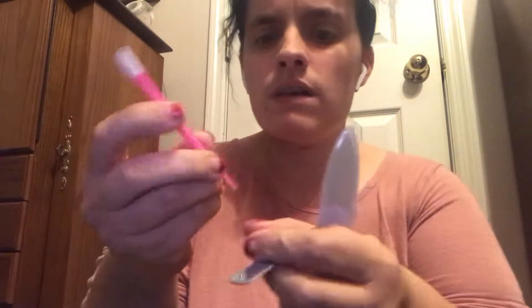Hey YouTube, I'm going to do a Color Street haul. I'm not sure — I think I've shown me putting them on, but not an actual haul. First couple of things I have here are like a little cuticle pusher-back thing.